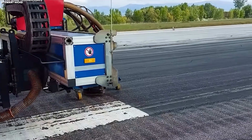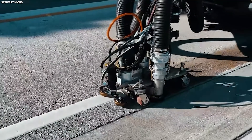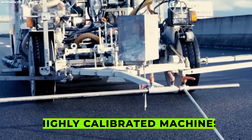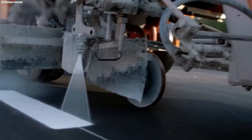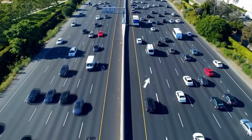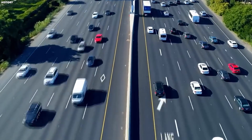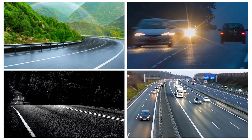Once the layout is approved, specialized striping machines move into position. These are not ordinary paint trucks — they are highly calibrated machines designed specifically for highway standards, capable of applying markings with exact thickness, width, and spacing. On the Autobahn, markings are expected to remain visible under rain, glare, darkness, and heavy traffic, often for years.